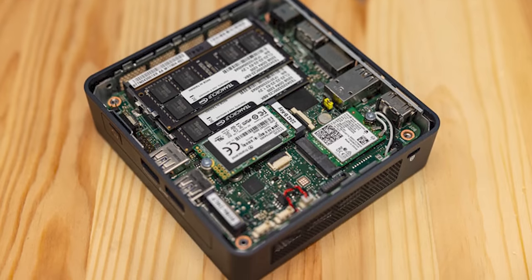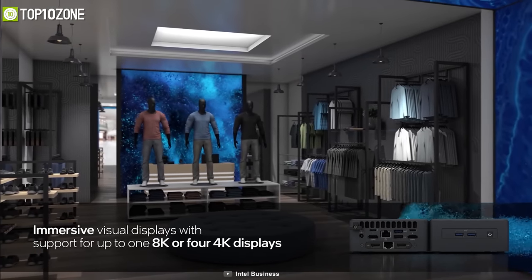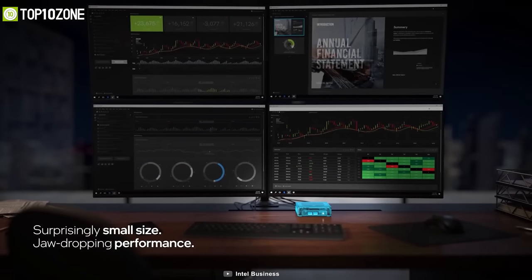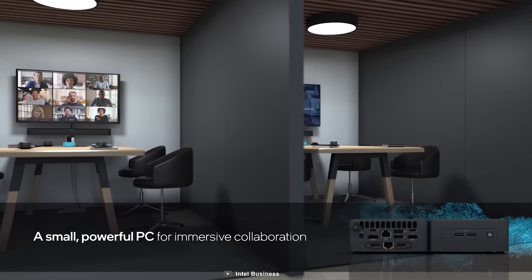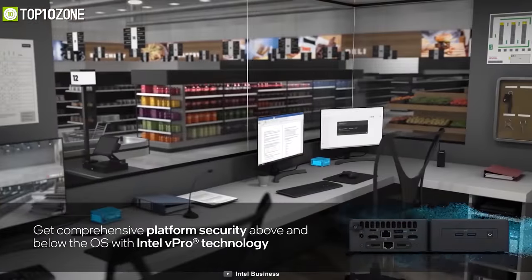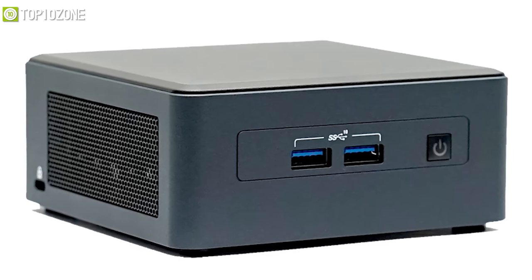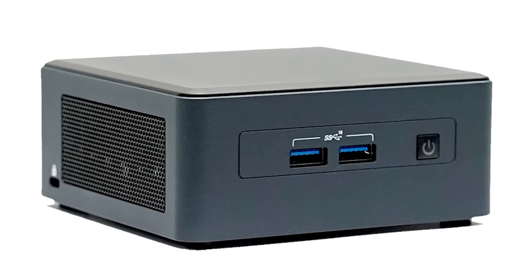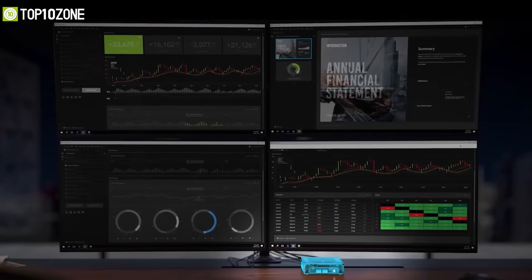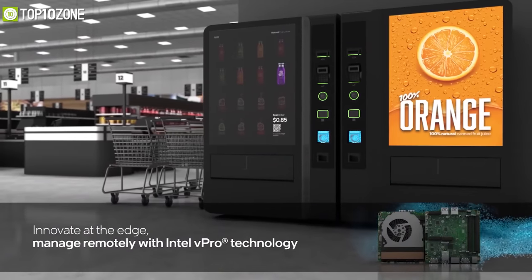This system can support one 8K or four 4K displays for digital signage, video conferencing, and other deployments. It even comes with the latest wired and wireless options, including super-fast Wi-Fi 6 and two ultra-fast Thunderbolt ports. Taking all things into consideration, the Intel NUC 11 Pro is an exemplary mini PC that will satisfy your productivity, entertainment, retail, business, and creative needs.